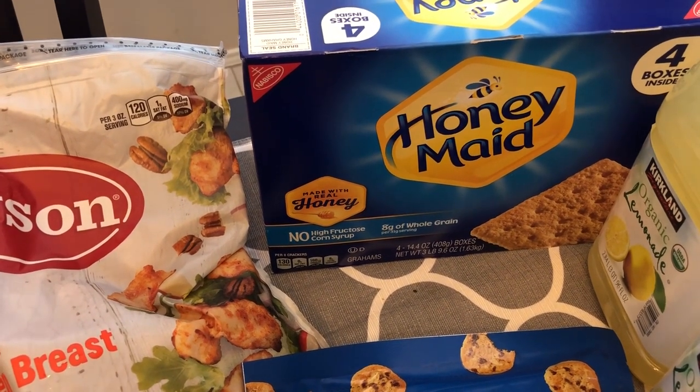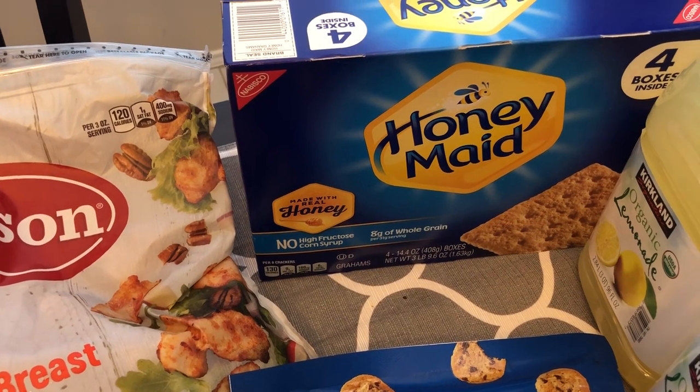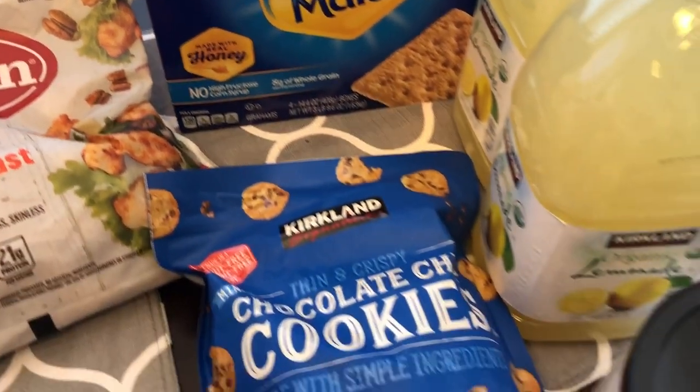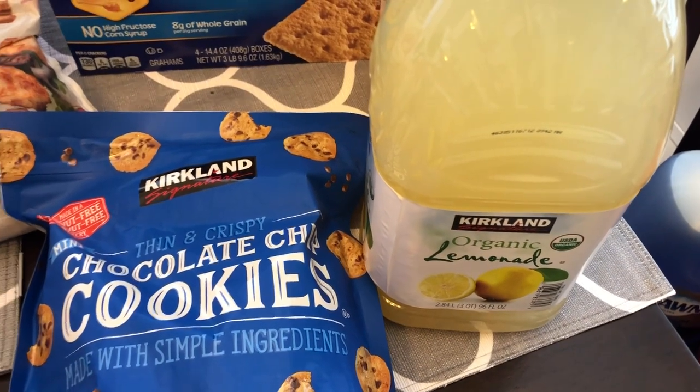I grabbed this large box of Honey Maid graham crackers — you get four boxes inside and they were on sale, so they ended up being like five dollars and something per box, which is a really good deal. Howard also grabbed some lemonade — he really likes it and I like it pretty well too.